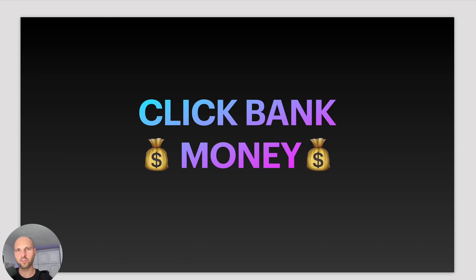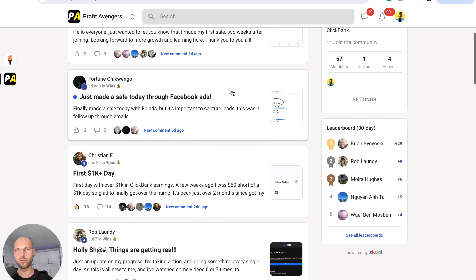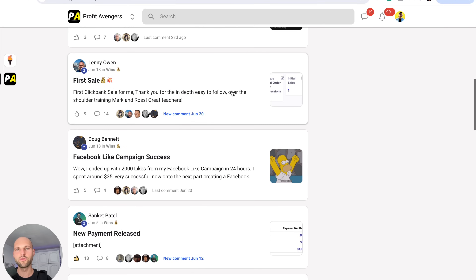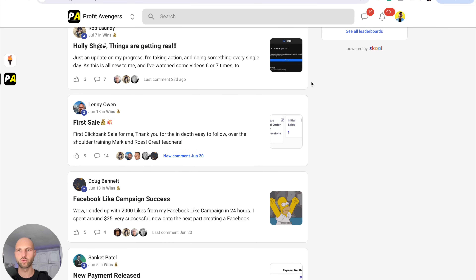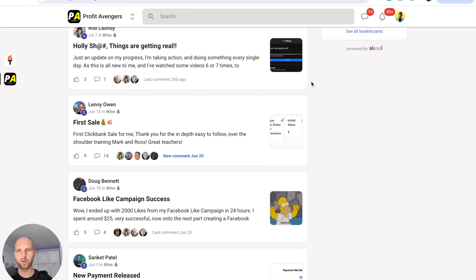I'm going to show you a strategy that is usually reserved for my students, and I'm going to show you some of the students and what kind of results they're getting. Keep in mind that the strategy you're about to see is very simple and effective — it's designed for beginners. If you're just getting started with ClickBank, you can use this method to start earning your first $100 to even $300 a day.